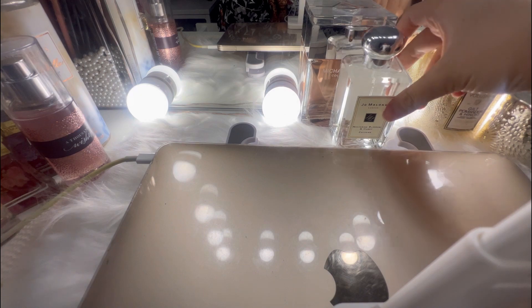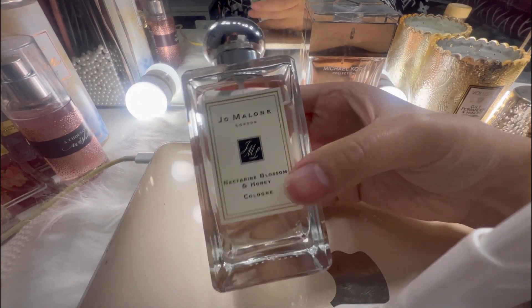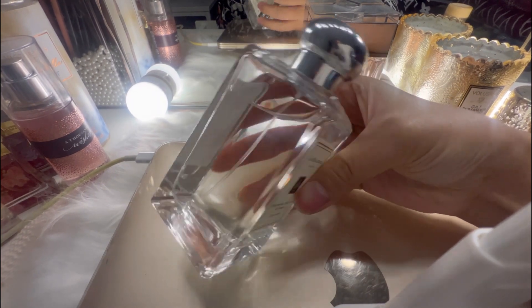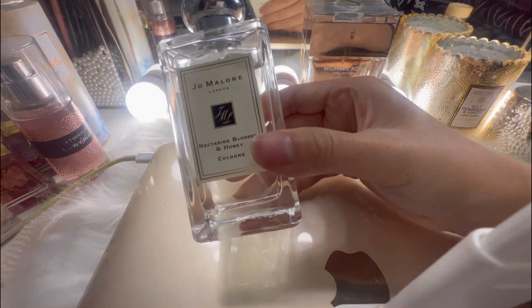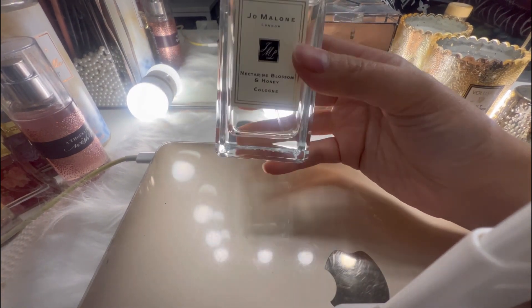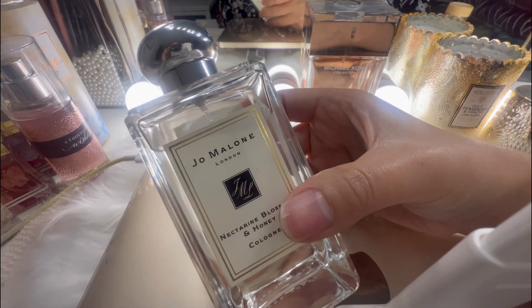And next we have the Jo Malone perfume. As you can see, it's really really still full — I haven't used it that much often. But it looks like this, you guys.